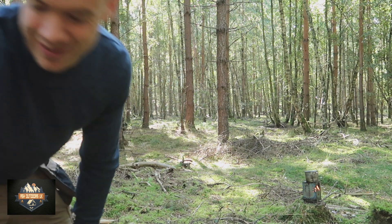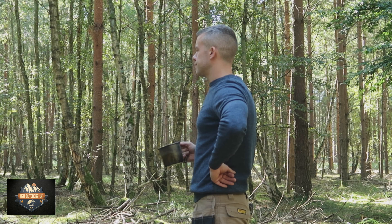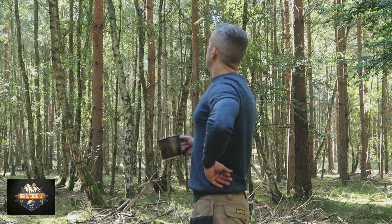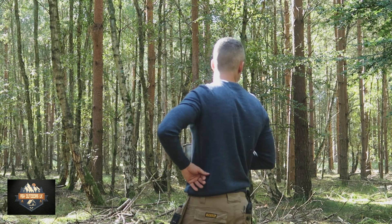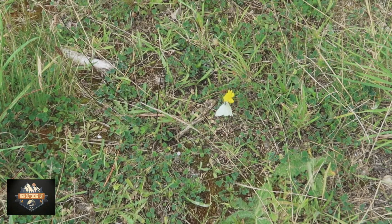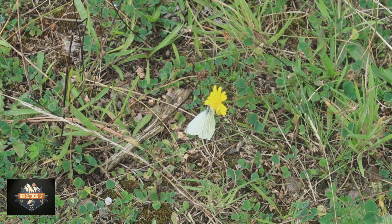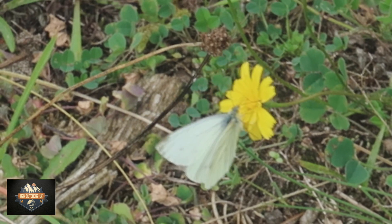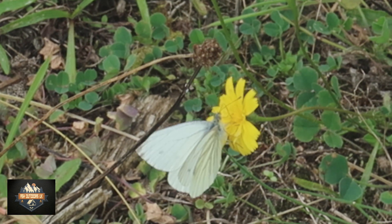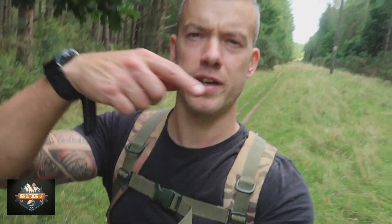First time, no edit. I forgot to say — I'll put a link in the description for Justin's YouTube channel, it's the North Pass Bushcrafter.